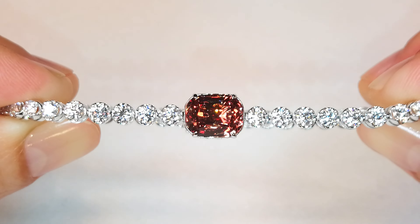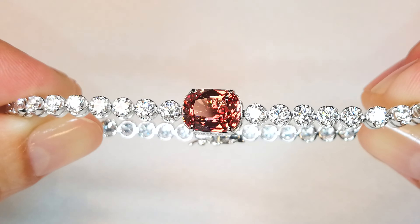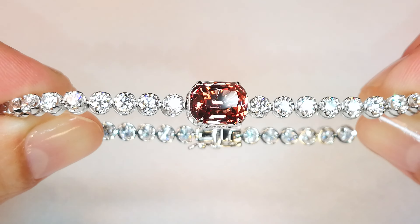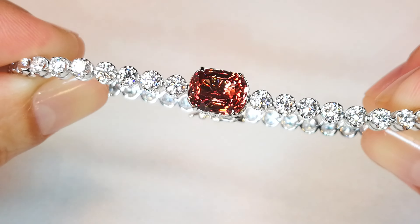Besides being one of the rarest colors in spinel, this is the padparadscha variety of spinel. Look at the color there — it looks like the finest quality padparadscha. Extremely rare.